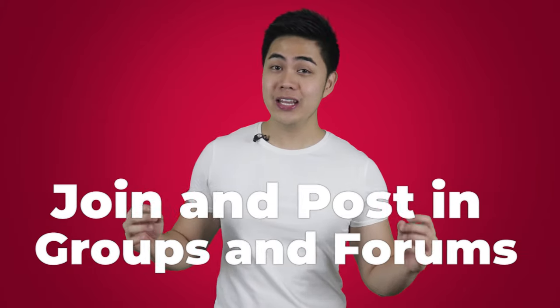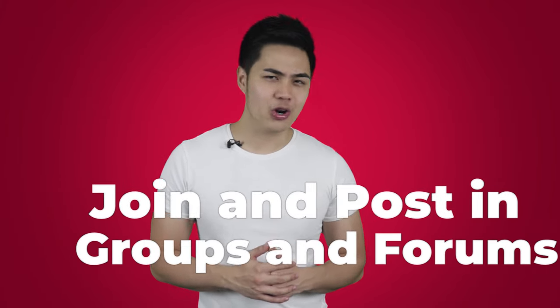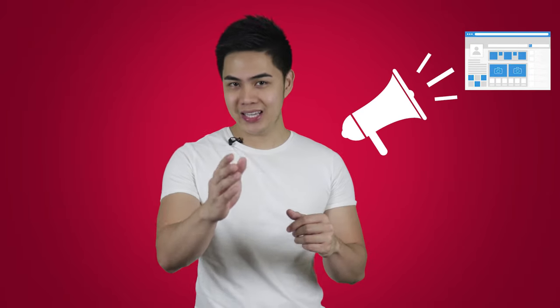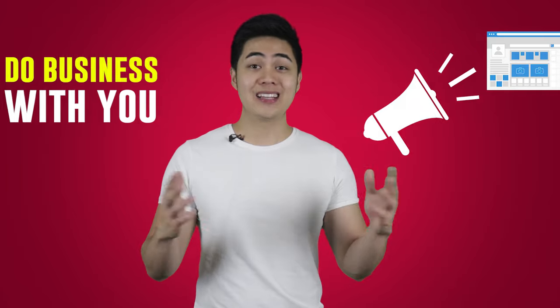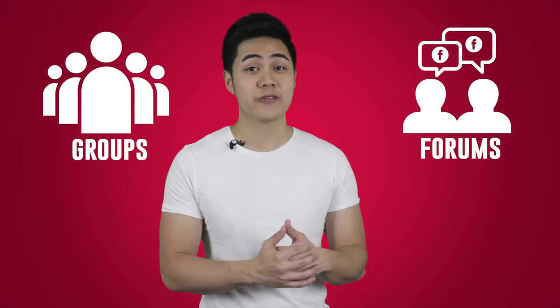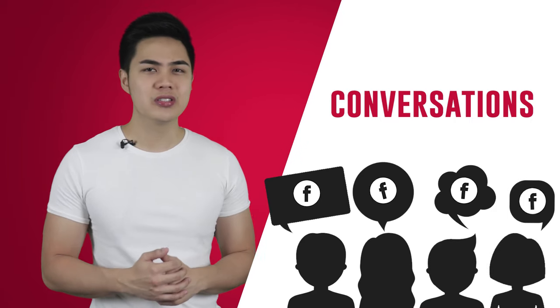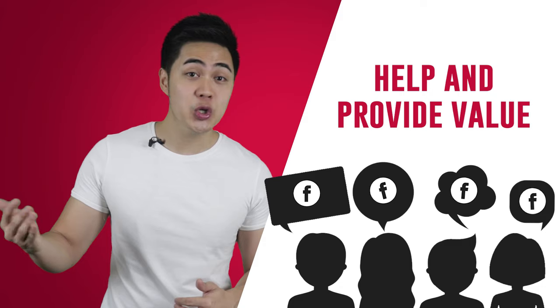Hack number two: join and post in groups and forums. The concept of social media marketing is that you want people to come to your fan page, engage, and later on do business with you. But as a start, you won't have that many followers yet. No matter how much you promote on your page, if nobody is following you, nobody can see your promotions. So the best way is to actively join groups and forums first, where your ideal customers are hanging out. You engage in their conversations, answer questions, help and provide value, and by doing so, you can softly promote your fan page, products, and services when you see fit.